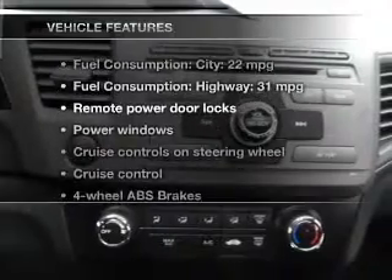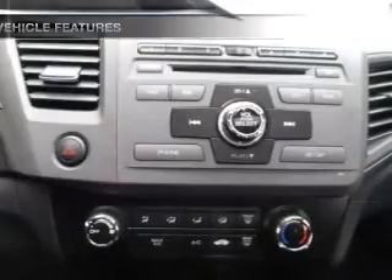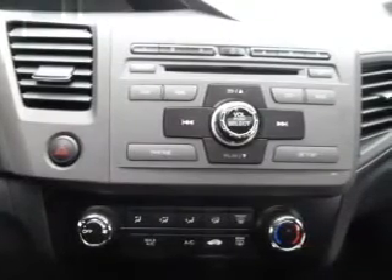Plus, enjoy these notable features included in this vehicle: keyless entry, power door locks, power windows, cruise control, Bluetooth wireless, an AM-FM stereo with a CD player, and power mirrors. Let us put you in the driver's seat today. Call or click to contact us.